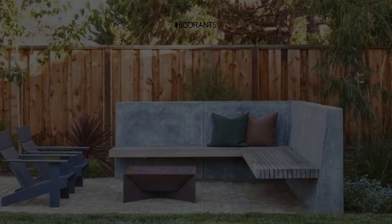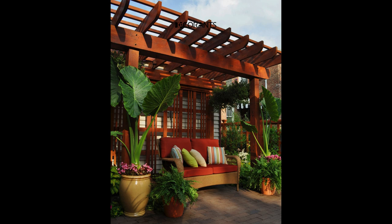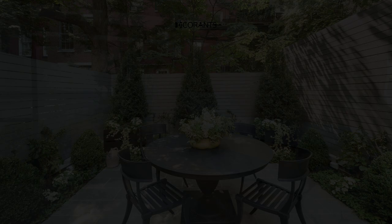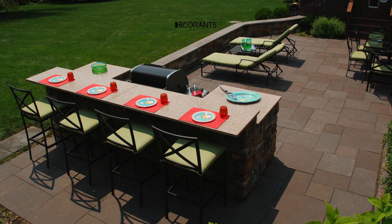In conclusion, transforming your small patio into a stylish and functional outdoor retreat is within reach. From maximizing space with vertical gardens and convertible furniture to enhancing ambience with lighting and water features, there are countless ways to create a cozy oasis. Remember to personalize your space and let your creativity shine. Consider these tips and tricks as inspiration for your patio makeover. Start implementing these ideas and watch your patio come to life. Share your progress with us on social media using hashtag Decorants. Don't forget to subscribe to our channel for more home improvement inspiration and leave a comment below with any questions you may have. Your dream patio awaits — let's make it happen together.